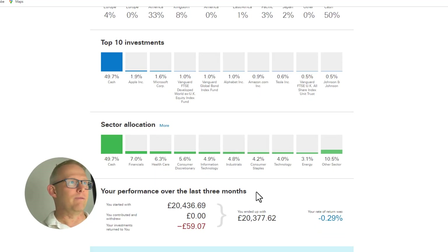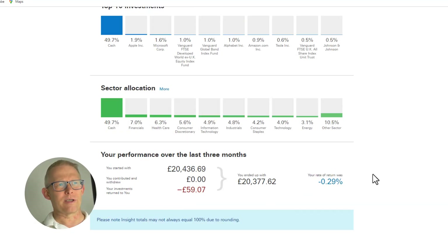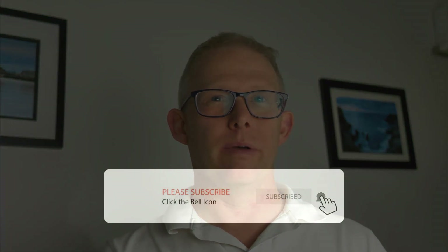The sectors I'm invested into at the moment are financials, healthcare, and consumer discretionary. Looking at a snapshot of what's been going on over the last few months, I'm down 0.29% — given how bad September was, I would actually take that. If you're getting some value, I'd love it if you would hit the like button and consider subscribing and turning on the notification bell so you can get content like this to help you along your journey towards financial independence.